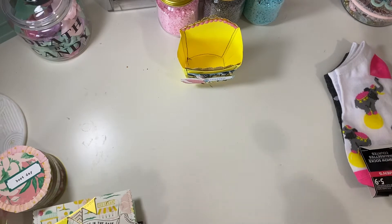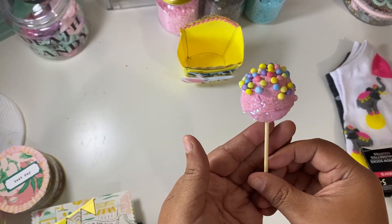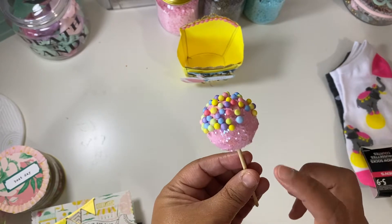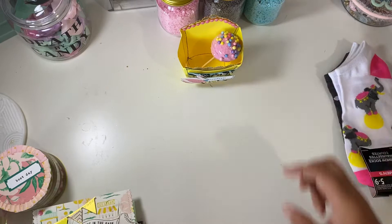She also made a faux cake pop that came with it. Look how cute is that? It looks real. She did an amazing job on that. You should check out her channel because she also made some faux birthday cakes — oh my gosh, they were super cute.